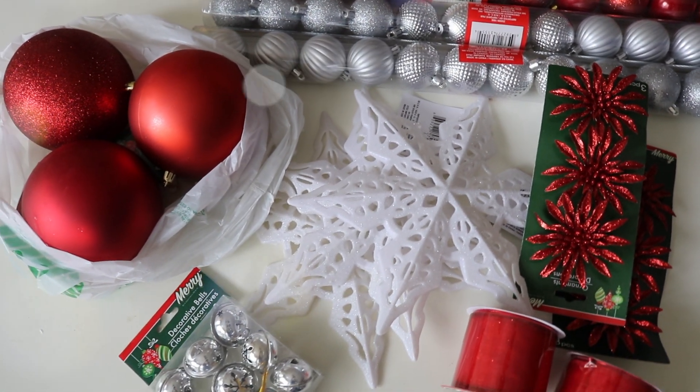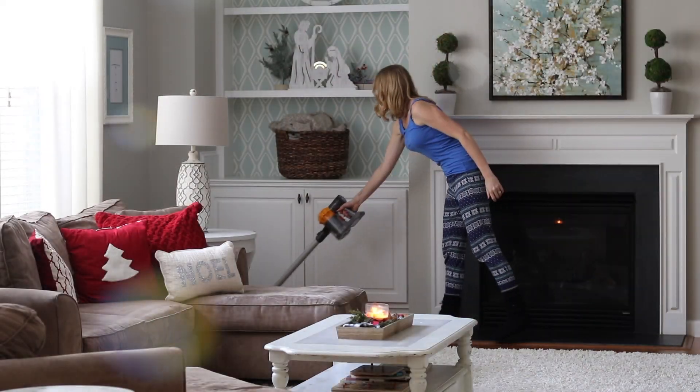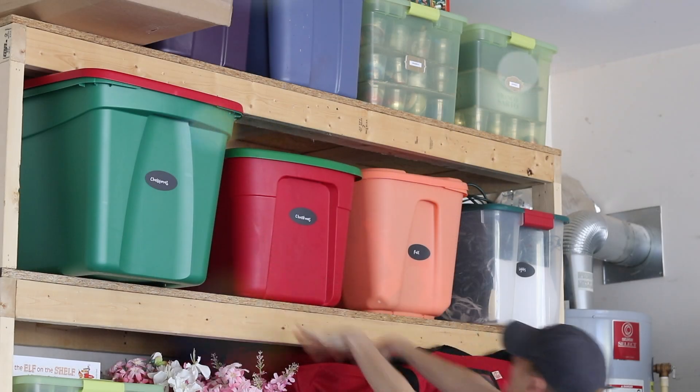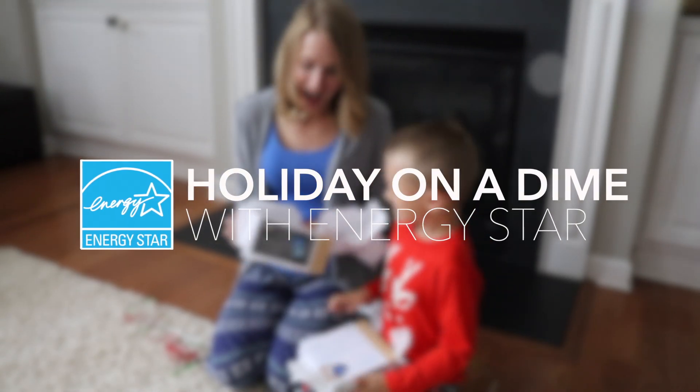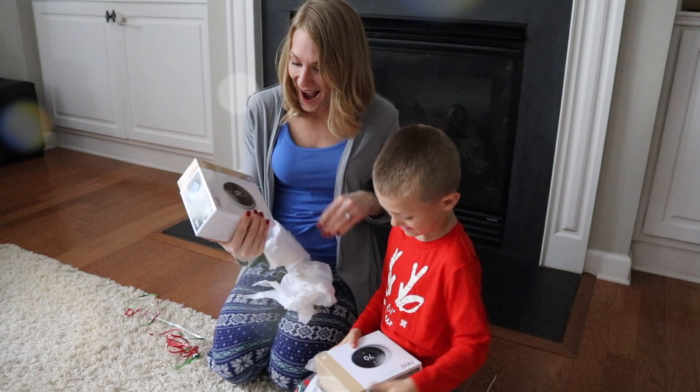Hey guys and welcome back to Do It on a Dime with Catherine. Today we're decorating for Christmas and I'm sharing five tips for staying organized, giving your home some holiday love, and perfect gift ideas on a budget.